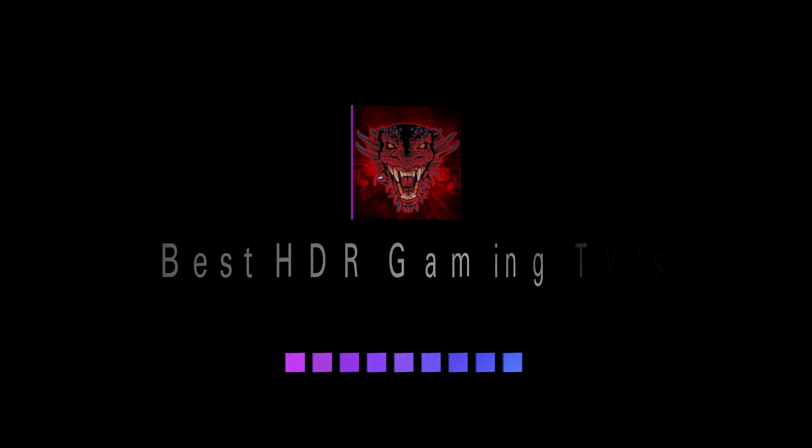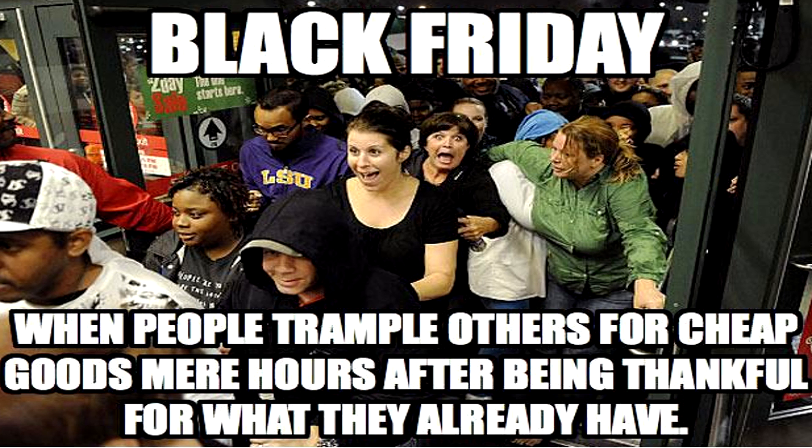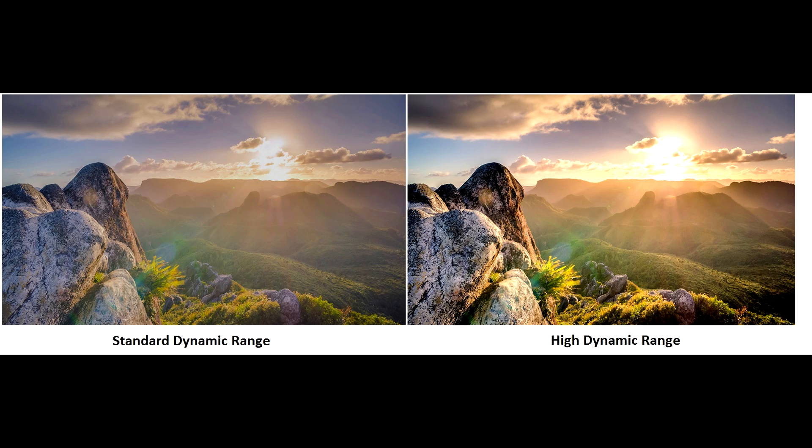With both Sony and Microsoft pushing HDR technology and its benefits, a lot of people may be looking to upgrade their television soon — especially with the holidays coming up, Black Friday sales, and a lot of discounts. But I wanted to warn you: you probably don't want to just buy the first HDR TV you see on sale, because not all HDR TVs are created equal.